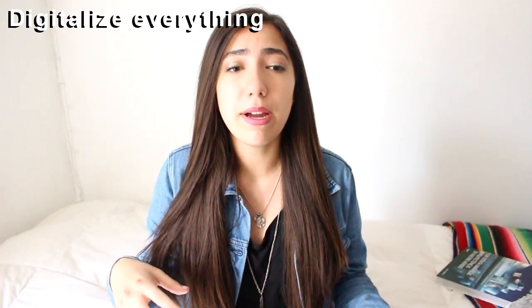Digitalize everything. It's a lot better to have a little box full of USBs or CDs than having a room or closet or huge boxes in your house filled with things you like to see and that bring you memories. You can basically just scan everything or take a picture of it and keep that on a USB, rather than having a room or a closet full of things.